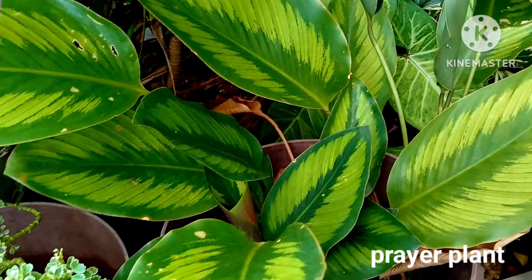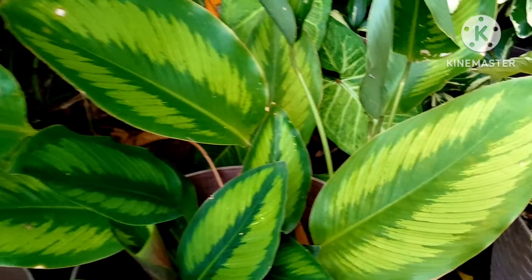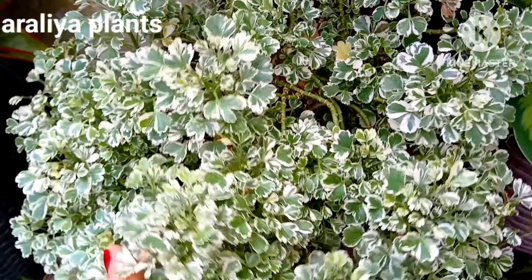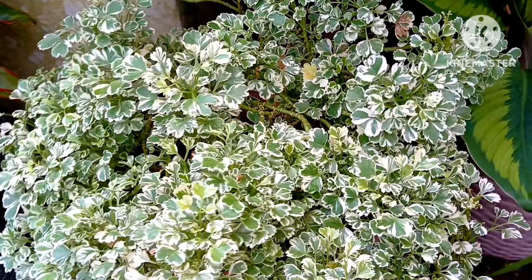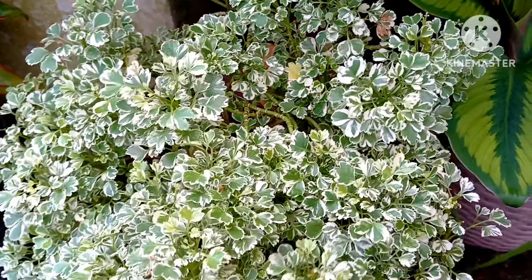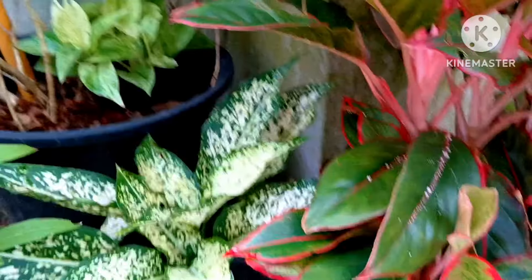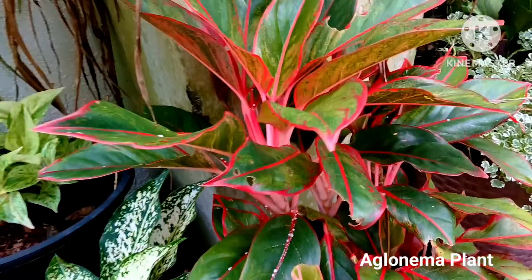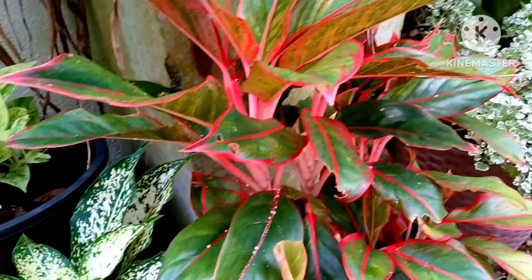Prayer plant — one of the beautiful leafy plants, so green looking. You can keep it in the shade. Aurelia is a variegated leafy plant ideal as an indoor or outdoor plant and can be kept in the shade. Aglaonema plants can also be kept under a huge plant to give them shade — beautiful and colorful.